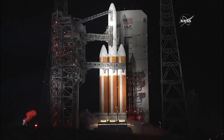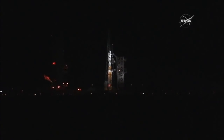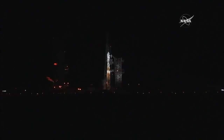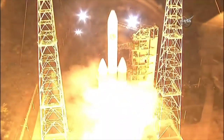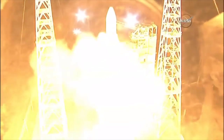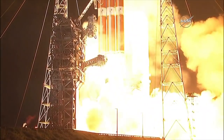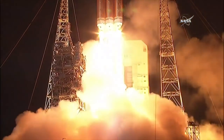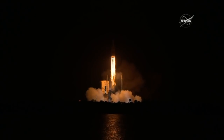Minus 15. Prophy ignition. 10, 9, 8, 7, 6, 5, 4, 3, 2, 1, 0. Liftoff of the mighty Delta IV Heavy rocket with NASA's Parker Solar Probe, a daring mission to shed light on the mysteries of our closest star, the Sun.